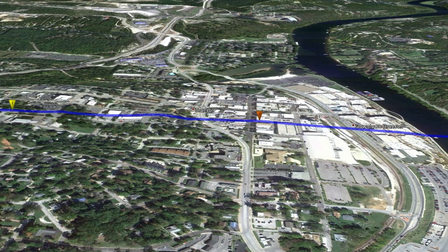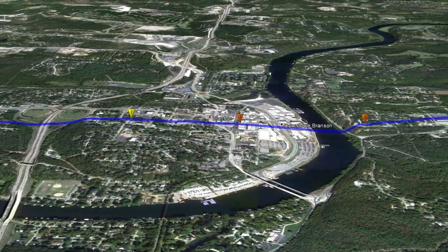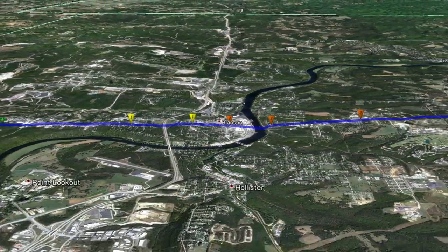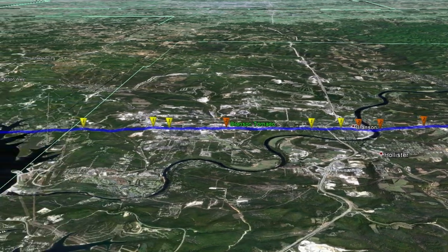The following video is a 3D flyover using Google Earth and the official tornado path made by the National Weather Service Forecast Office in Springfield, Missouri of the February 29, 2012 Kimberling City Branson Kissee Mills Tornado.